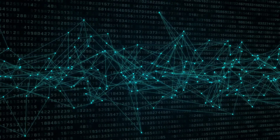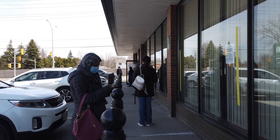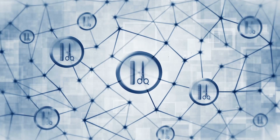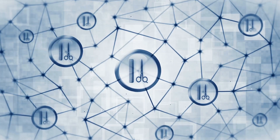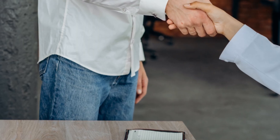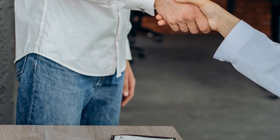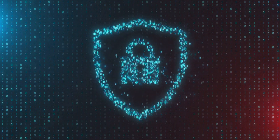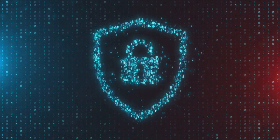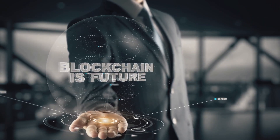One of blockchain's most powerful features is its decentralized nature. Traditional systems rely on central authorities like banks to process transactions. Blockchain eliminates the need for these intermediaries — information is distributed across the entire network, making it almost impossible for a single entity to control or manipulate the data. This decentralization creates a trustless system where participants don't need to know or trust each other to transact securely and transparently, fostering greater security and transparency and reducing the risk of fraud.